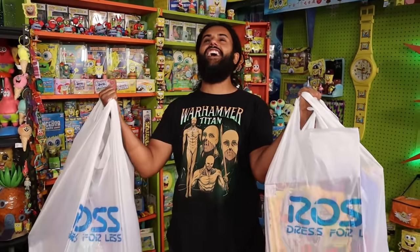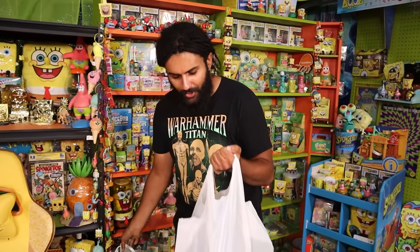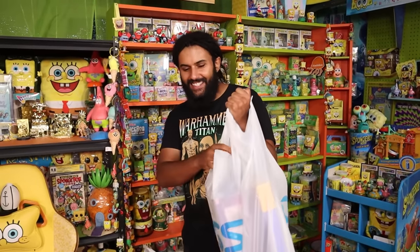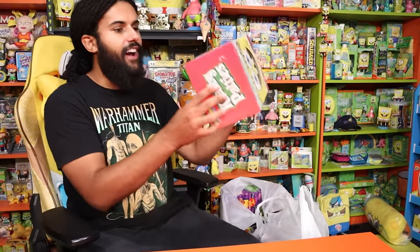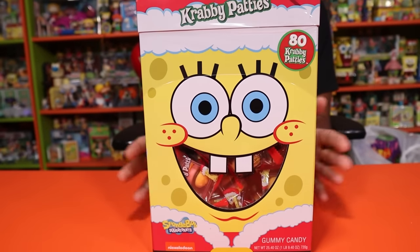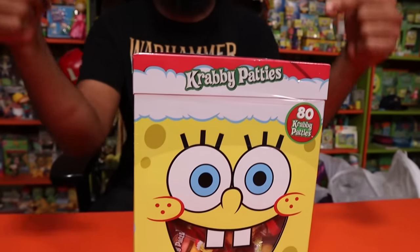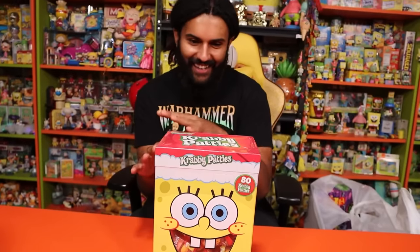We are back with one of the greatest hunts in the history of this channel. Unbelievable classic grails. Let's check out everything we found today. First off here we have the awesome SpongeBob Christmas edition 80-pack Krabby Patty deluxe maximum stock edition right here.